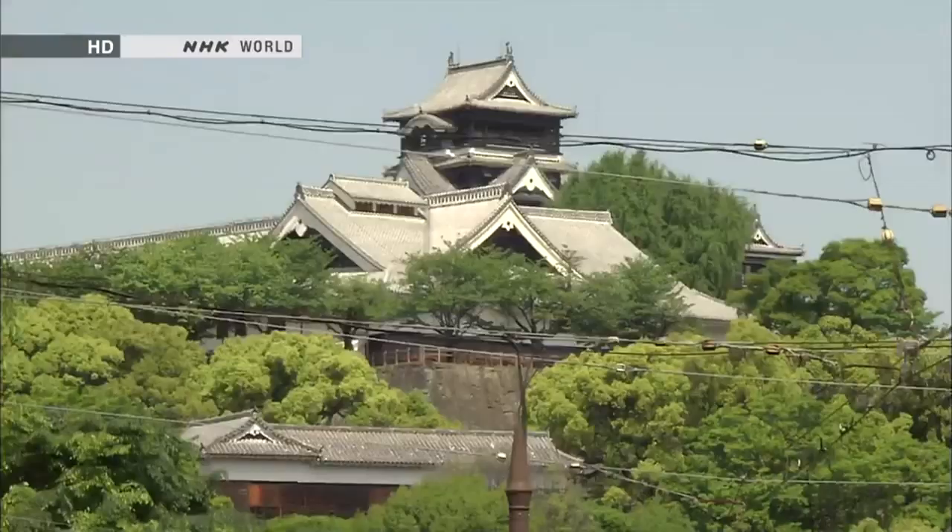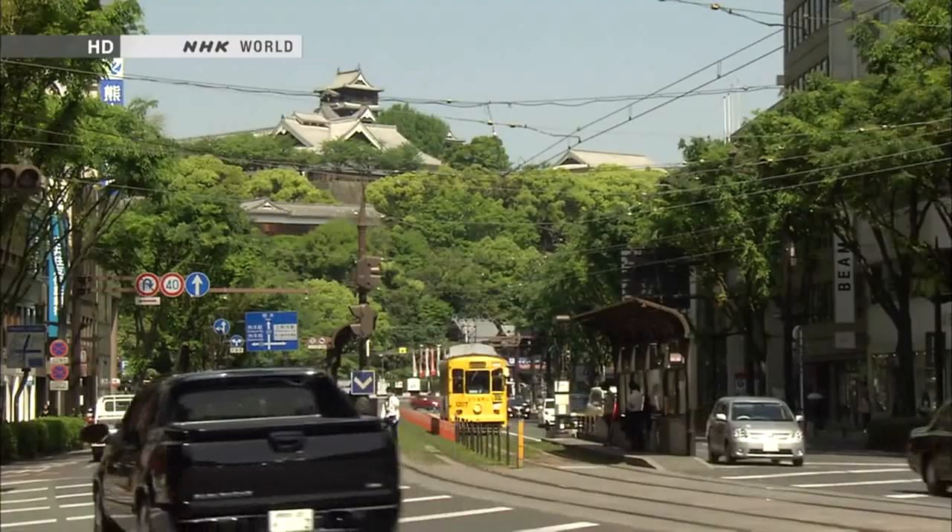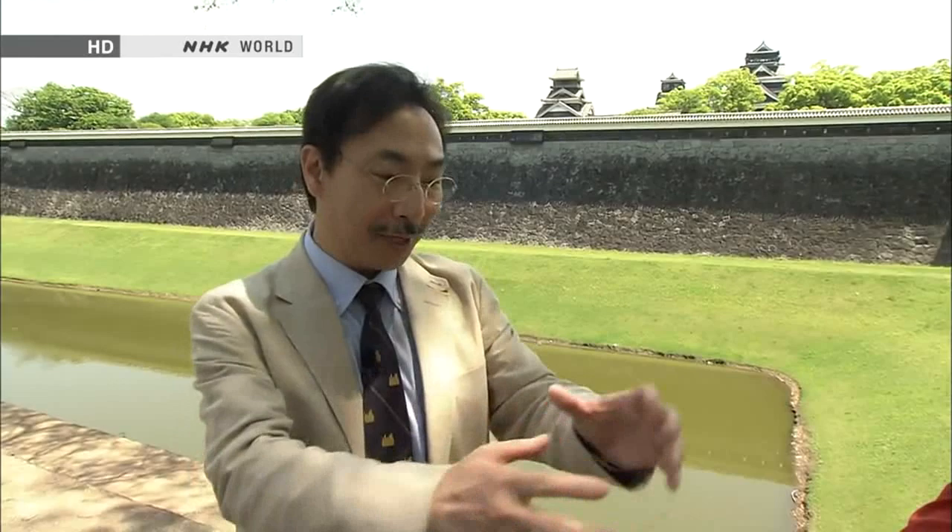Peter observes that Kumamoto Castle is in the city centre, and that Japanese castles tend to be central, whereas in England they tend to be on the outskirts or outside towns. Senda explains that Kumamoto is an example of castles built in the Edo period — from the late 16th through early 17th century. New cities were planned with the castle location set first, and then the town was built around it. That is why so many Japanese castles remain right in the middle of their cities today.